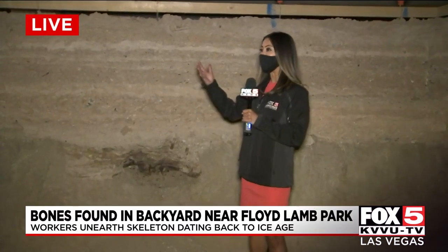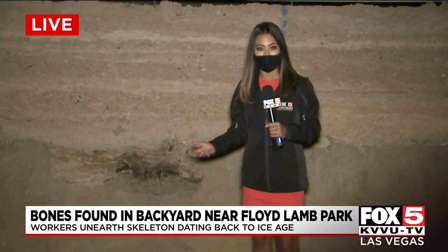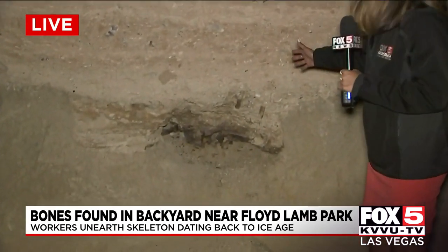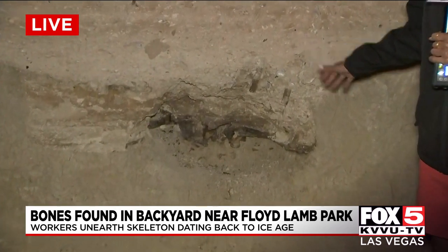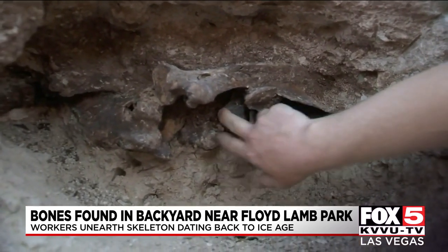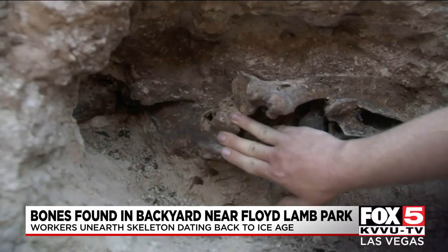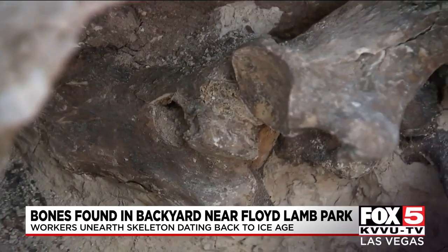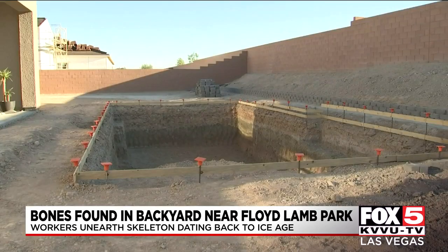Jacqueline and John were at home near Floyd Lamb Park, and as you can see, we are standing inside a pool under construction. Everything stopped when contractors unearthed these bones — this is part of the spinal cord, and these are the arm bones — dating back to the Ice Age, discovered by contractors digging up a couple's pool in Northwest Las Vegas.